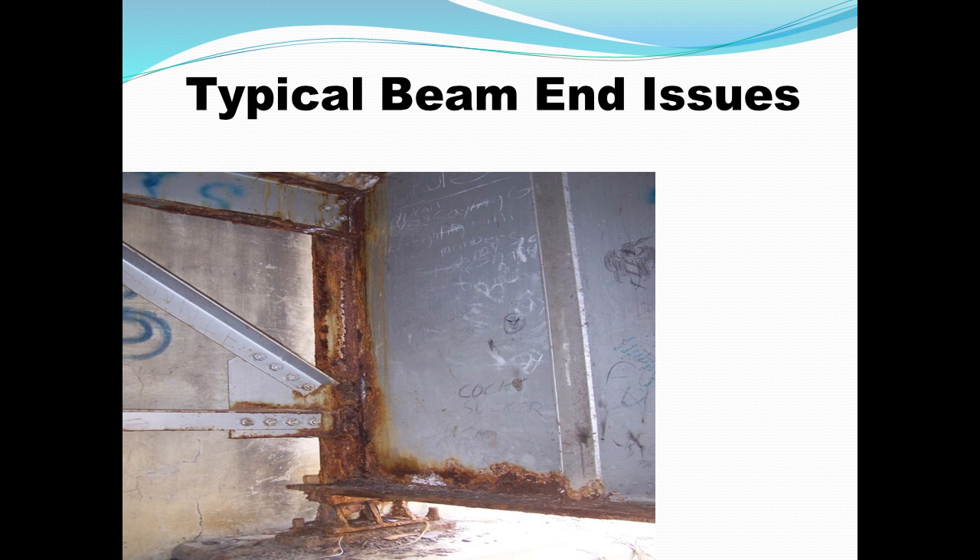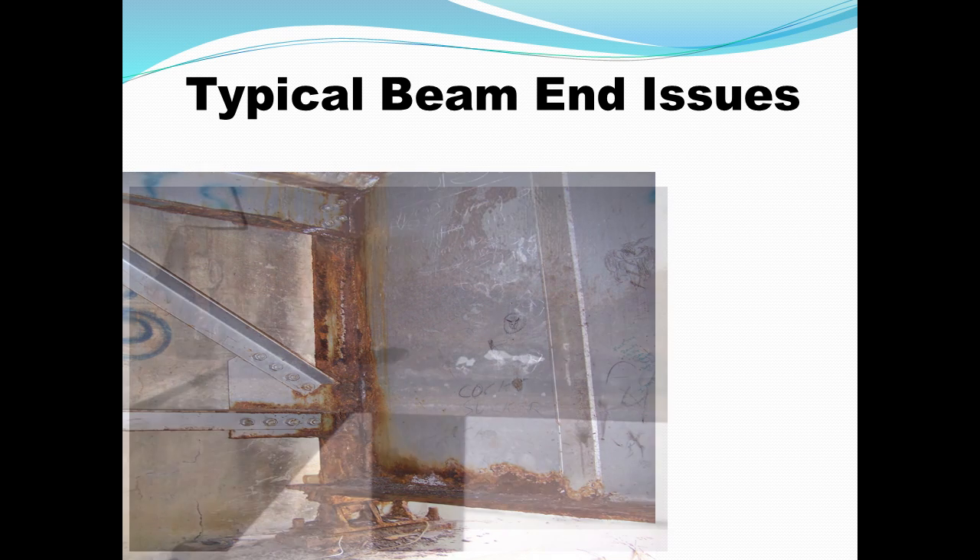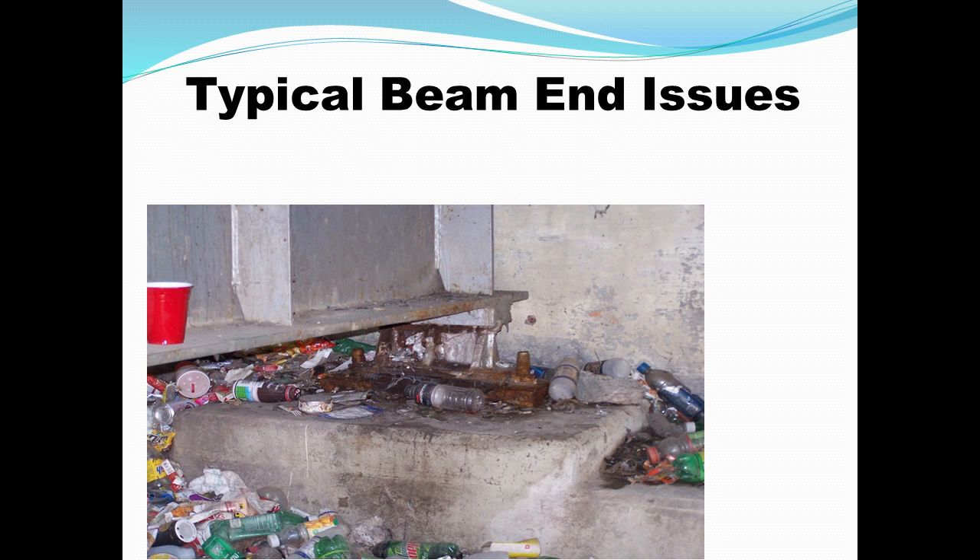Here are a few slides showing examples of what happens at beam ends. As you can see, sometimes there is a rather large loss of section. I have seen diaphragms near abutments underneath leaky joints that are completely gone, and holes in beams that you could stick your head through. I've actually seen beam ends in Kentucky where erosion on the slopes and debris from people throwing things have covered the bottom flange — it's buried in the dirt and debris. So it makes for a real mess.